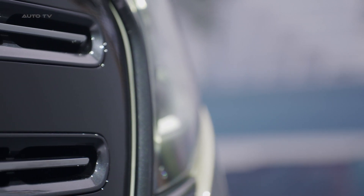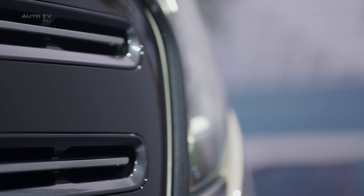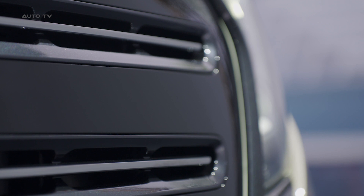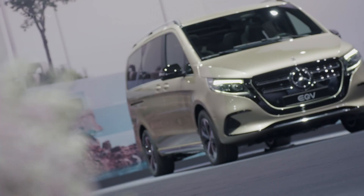The front end features a radiator grille and a powerfully drawn bumper, giving the vehicle a distinct and modern look. One can also appreciate the new LED light bands surrounding the radiator grille and the adaptive multi-beam LED headlights, depending on the variant.